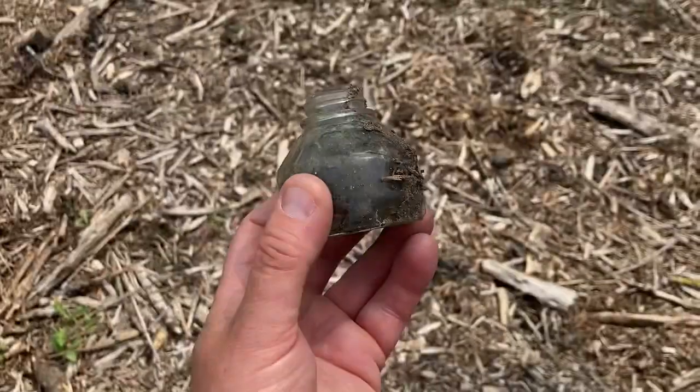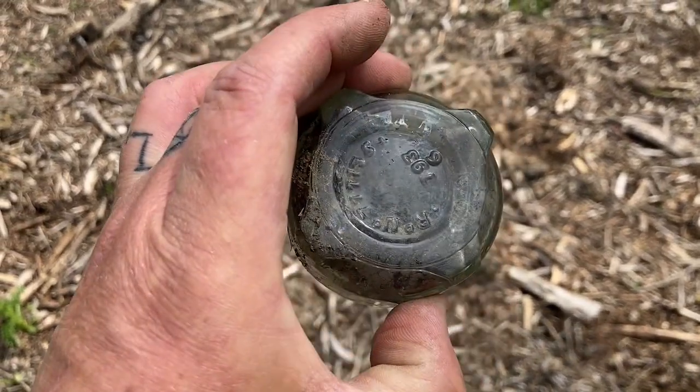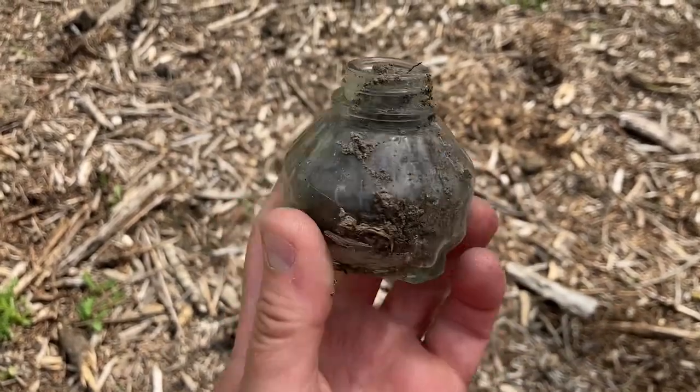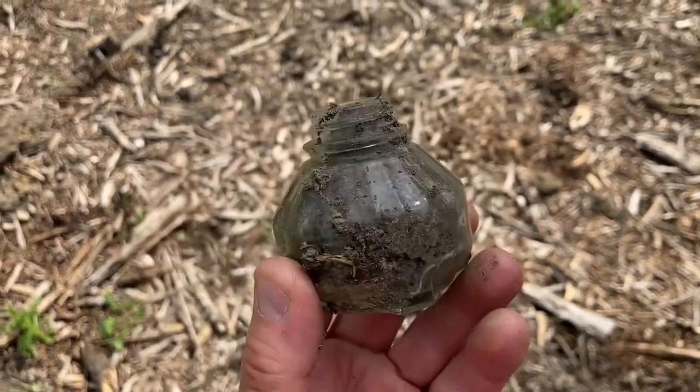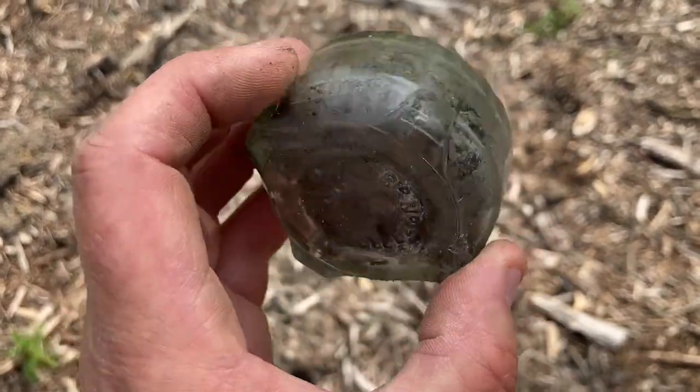We'll keep searching - just stumbled across this little bottle. Wonder what that was for. I don't know if anyone can identify what that used to be.